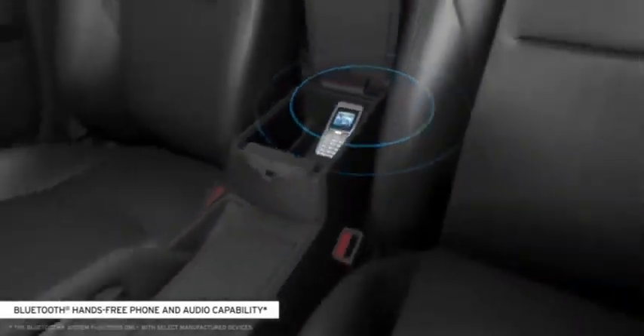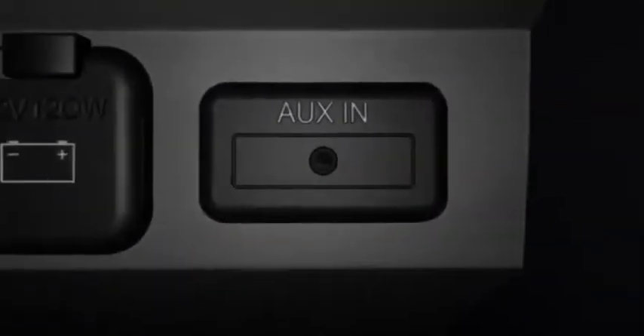The Bluetooth hands-free phone and audio capability lets you stay connected while your hands stay safely on the wheel. If you want to check out the tunes on your portable MP3 music player, just plug it into the auxiliary audio input jack.